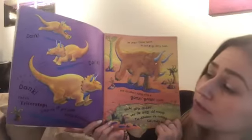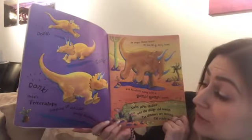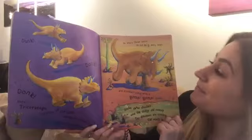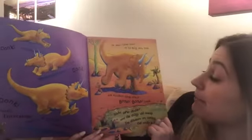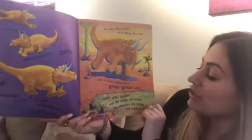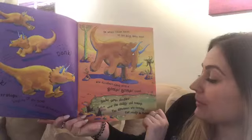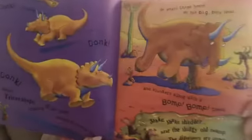Donk! Donk! Donk! Here's Triceratops jumping up and down doing dinosaur hops. He wears three horns on his big bony head and blunders along with a bump bump tread. Shake, shake, shudder near the sludgy old swamp. The dinosaurs are coming, get ready to romp.